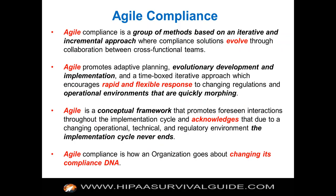So an iterative Agile methodology is what's required. Our definition: Agile compliance is a group of methods based on an iterative, incremental approach — you try to eat the elephant a bite at a time. Compliance solutions evolve through collaboration between cross-functional teams. You don't really know the exact solution you're going to end up with, because there's going to be an evolutionary process. Agile promotes adaptive planning, evolutionary development and implementation. It's a rapid and flexible response. Tom Peters said 30 years ago, 'fail forward fast.' You really need to make some mistakes to learn what you're doing. You don't really understand the problem until you start solving it.